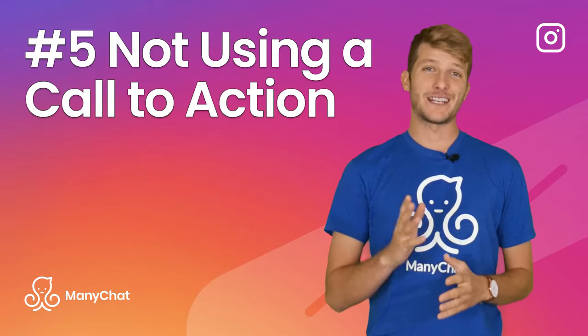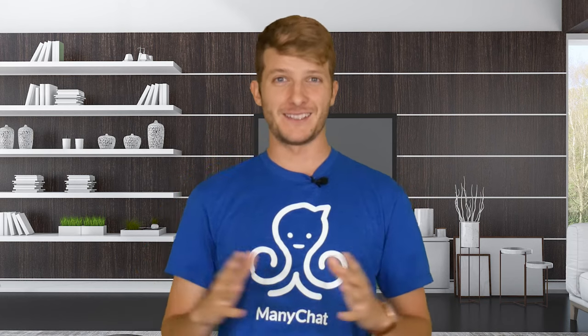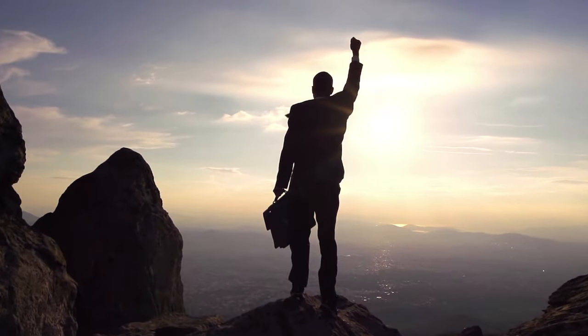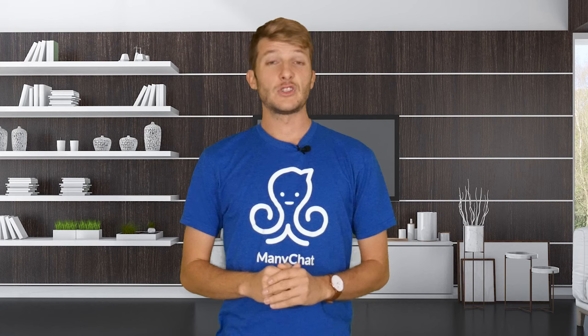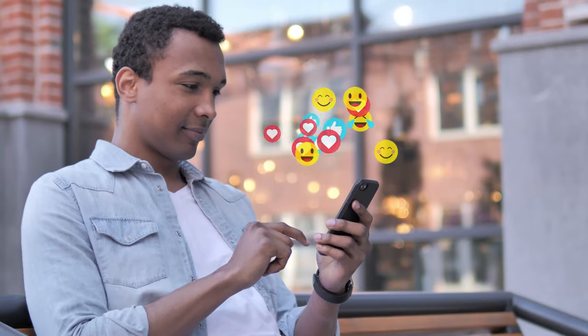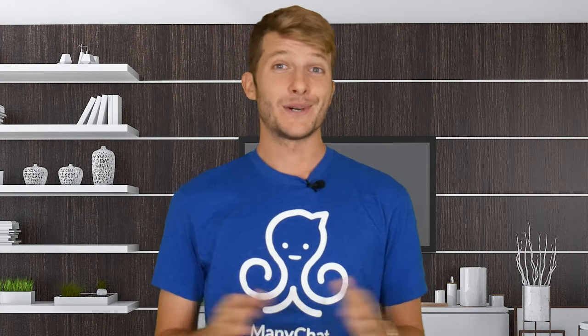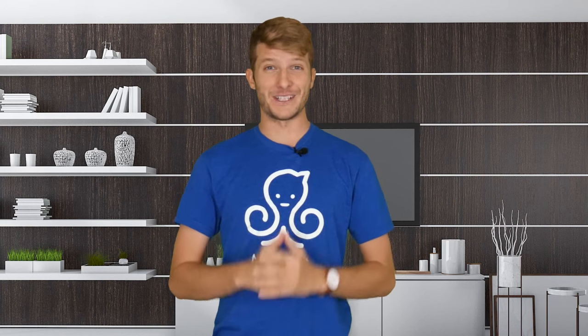And lastly, number 5: Forgetting the call to action. You've made the best content Instagram has ever seen, viewers are watching it again and again and loving it — but now what? You need to tell your viewer what to do after consuming your content. What action do you want the viewer to take? Follow you for more tips? Comment or share with a friend? Or click the link in your bio to purchase one of your products? If you don't tell the user specifically what you want them to do, how are they supposed to read your mind? Including a simple prompt at the end of all your content makes a world of difference.